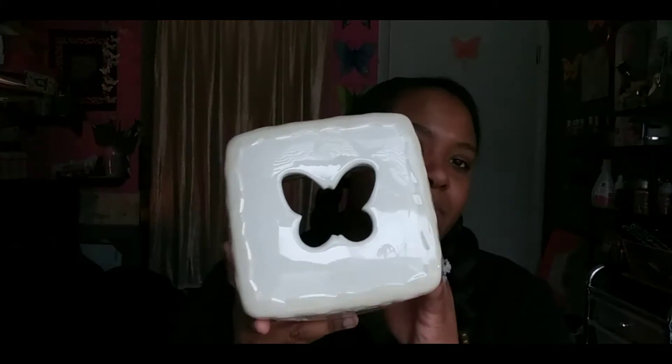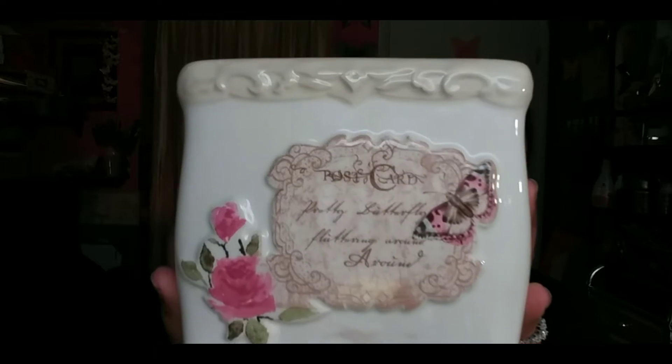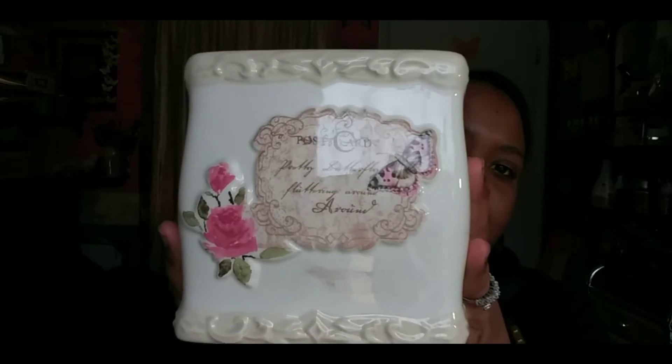Let's hop right into my haul today. We're going to do a Tuesday Morning haul and an Old Time Pottery haul. You're gonna love it because it's my favorite things — butterflies, of course. The first thing I have from Old Time Pottery is a tissue cover where you put the tissues in and pull them out. I thought this was so stinking cute and it was 90% off, so I got it for 69 cents.